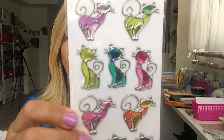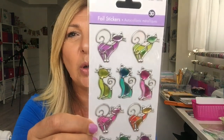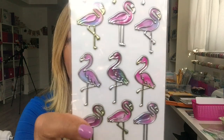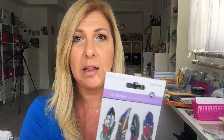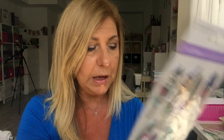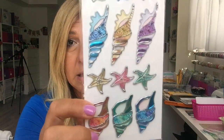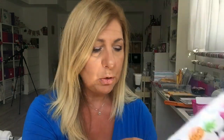I got these stickers that look like glass — they're so cute — for $1.50. Then some flamingo stickers, also $1.50. These feather stickers are gorgeous at $1.50. These seashell ones are $1.50. And then these flamingo ones are $1.25.